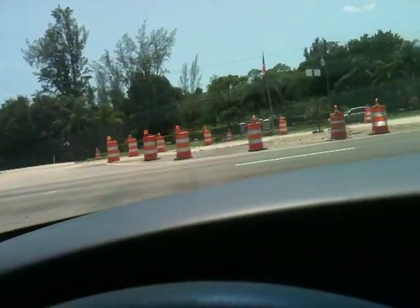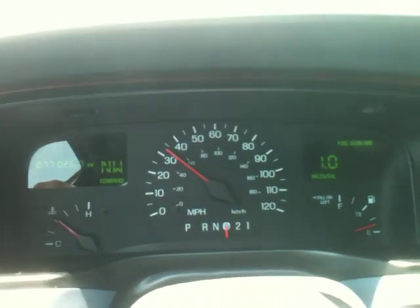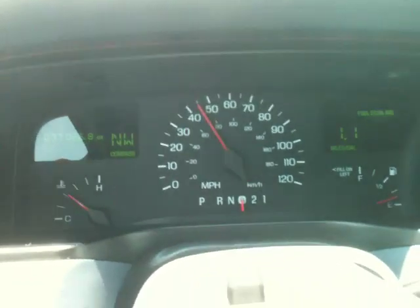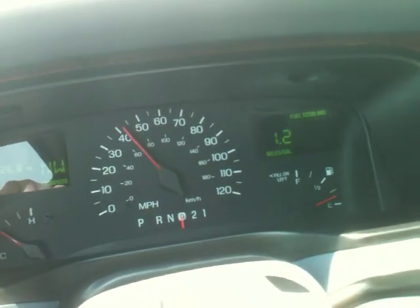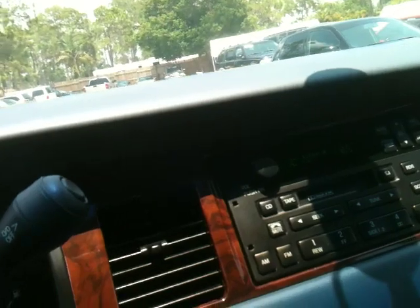We're going to pull out right here. Shifts very smooth, good acceleration, and it drives like a new car — very quiet. Pull in down here to show you how the brakes work. Brakes bring it right down. Just a good running car: 77,000 miles, accident free, adult driven Lincoln Town Car. Let me get out in the sun and show you around one more time.